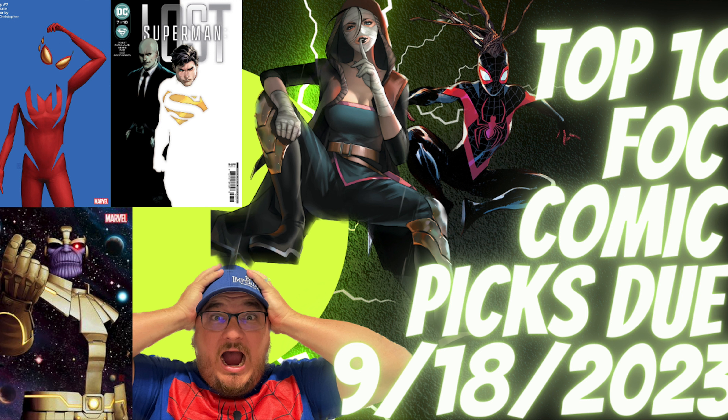Alright, that's going to do it for me in this video. I hope you enjoyed my top 10 FOC comic picks for final order cutoff due next Monday, September 18th. If you liked any DC books, get those orders in with Lunar by end of day Sunday, September 17th. If you liked this video, please click thumbs up, subscribe, and comment below with your thoughts on my picks and analysis. I'm also doing my 1K subscriber giveaway — two awesome slabs up for grabs. Thank you so much for watching!